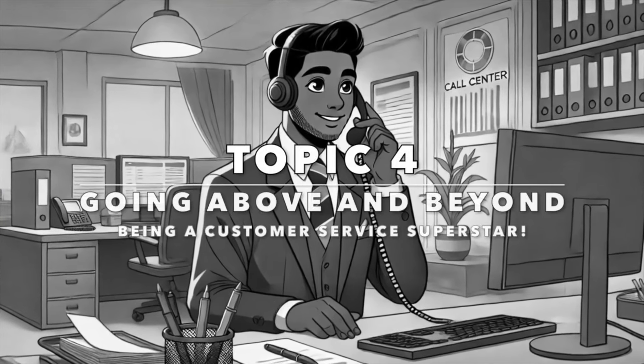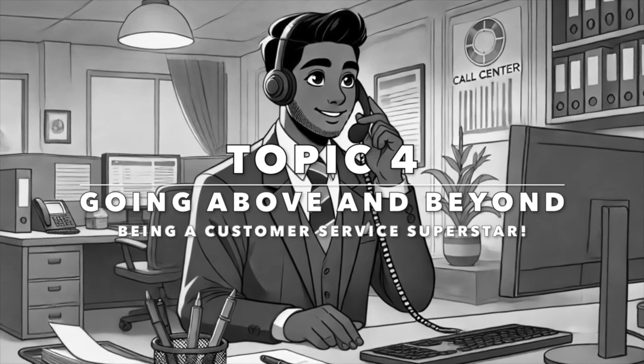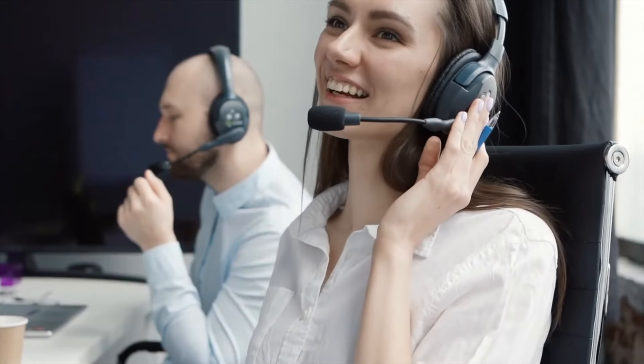Let's take a break from dealing with tricky situations and focus on our next topic: going above and beyond — being a customer service superstar. Exceeding customer expectations can turn a negative experience into a positive one. Let's learn how to go above and beyond with the next set of phrases.